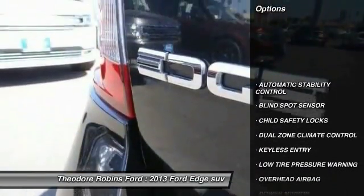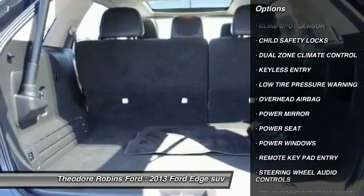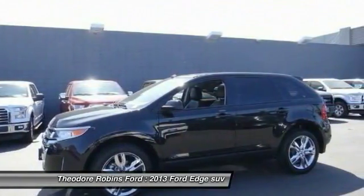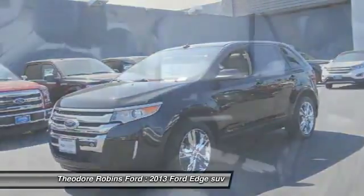Steering wheel audio controls, keyless entry, automatic stability control, power windows, child safety locks, dual zone climate control, power seat, power driver mirror, tilt steering wheel, and a four piece floor mat set.